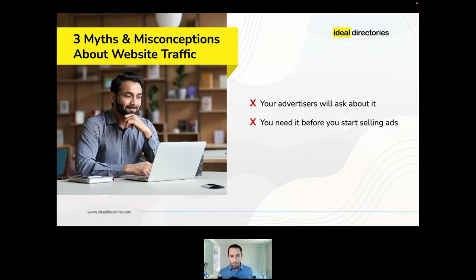The third myth is that it costs a lot of money to get traffic. Nine out of ten recommendations I have for you today are free — zero dollars — and they can be very effective, sometimes even more effective than paid options depending on how you do them. With that, let's get into the top 10 ways to increase traffic to your directory website.